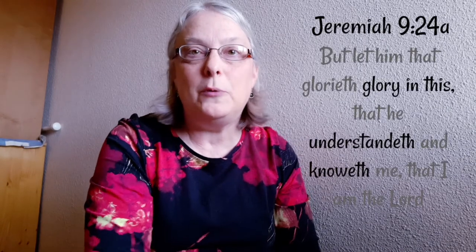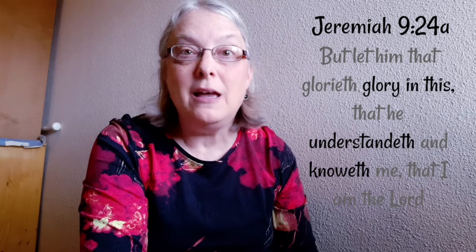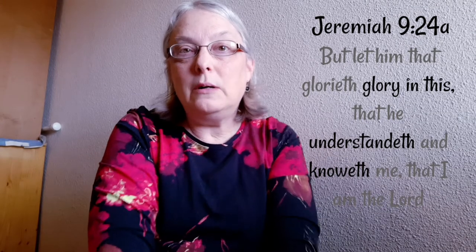Jeremiah 9:24a — 'But let him that glorieth glory in this, that he understandeth and knoweth me, that I am the Lord.' Welcome to the third video in our series, Glory in This. Thank you for joining me as we take a few minutes to engage in knowing and understanding the God of the Bible.